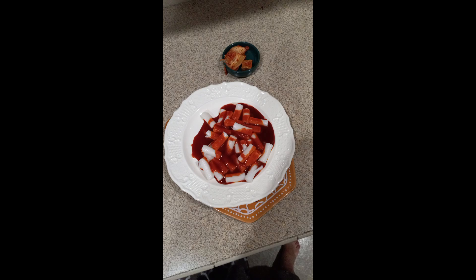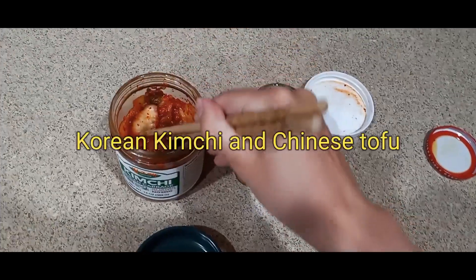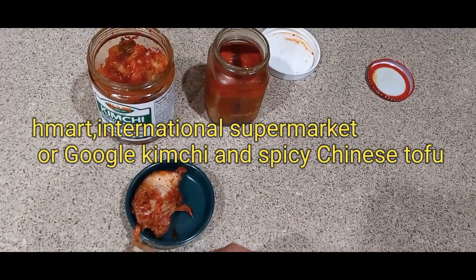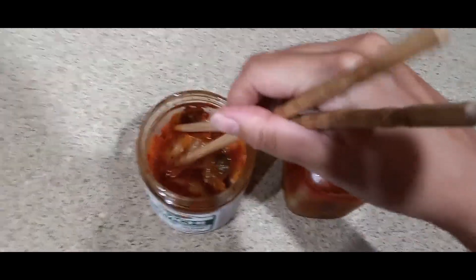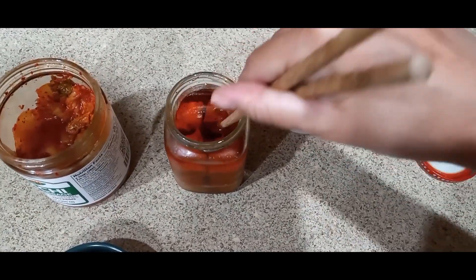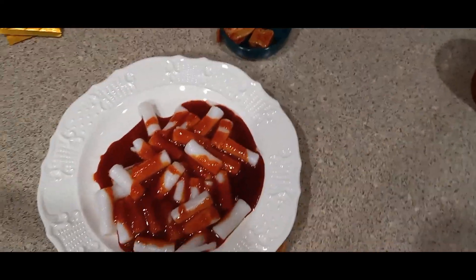For sides, I have Korean kimchi from H-Mart or any international market — you can also buy it online, just type 'kimchi' on Google. It's that spicy cabbage. I also have spicy Chinese tofu from the international market. You can get it online too at shami.com or just Google 'Chinese tofu' to find where to buy it.